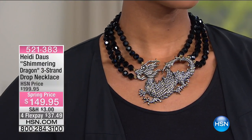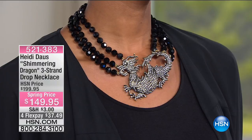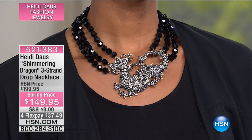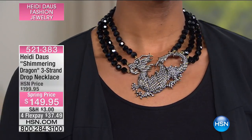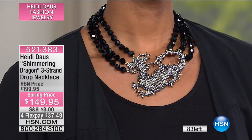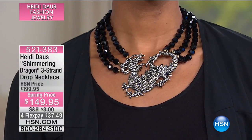Now here's the Shimmering Dragon — a matching necklace, and truly a masterpiece in jewelry design. It's a real conversation piece. We have fewer than about 83 of these remaining. At $149.95 — $50 savings — and also a customer pick favorite. Seeing it on Victoria is absolutely gorgeous. It's a statement. Item number 521-383.